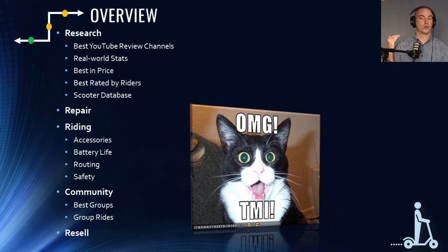For research, we'll go over YouTube channels, real-world stats versus manufacturer stats, best in price, best rated by riders — including the largest survey ever — and the scooter database. Then we'll cover repair resources, accessories, battery life management, the top three routing apps, safety resources, community groups and group rides, and finally how to sell your scooter.